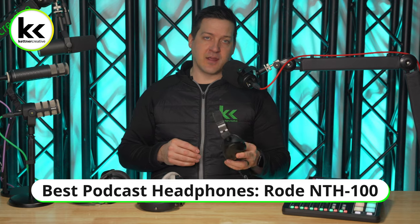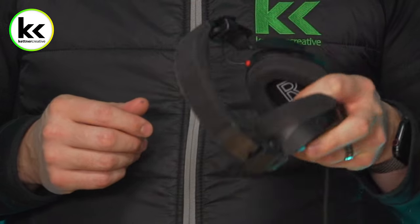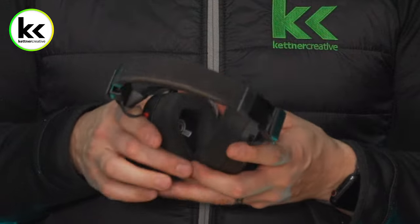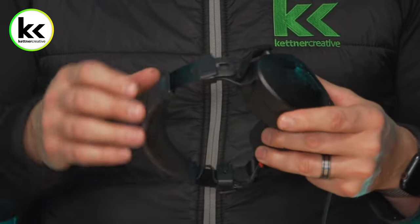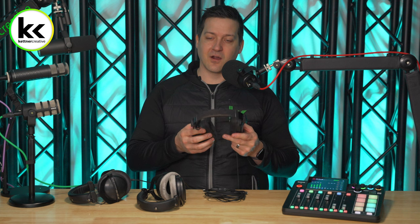The first headphone option is the Rode NTH 100. I've had these for a while and switched to them about six months ago. They run a really good balance of audio quality — I actually use them to edit my YouTube videos too. They're comfortable and not too heavy. The one caveat is they have some durability issues — a lot of people have broken them — so I wouldn't throw these in your backpack. If you're in a studio all the time, they're really good.